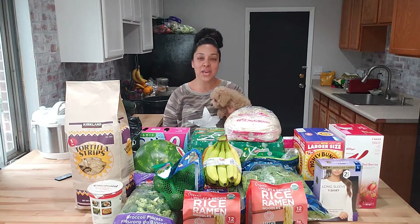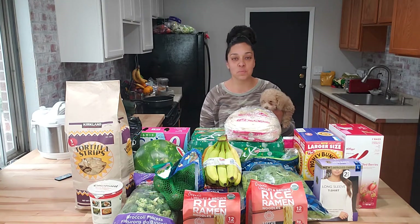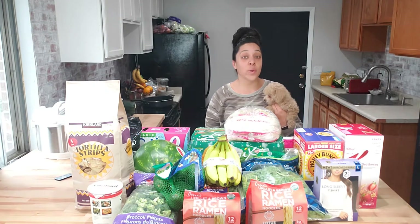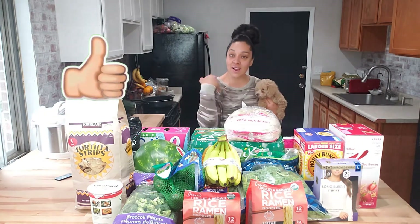Hi everyone! Welcome back to my channel, Heapin and Cassie. Today is going to be a Costco haul and I'm super excited for this one because we ran out of quite a few things that we have on the weekly. So if you like videos like this, don't forget to subscribe, hit the notification bell, and give me a like. Let me show you what I got.